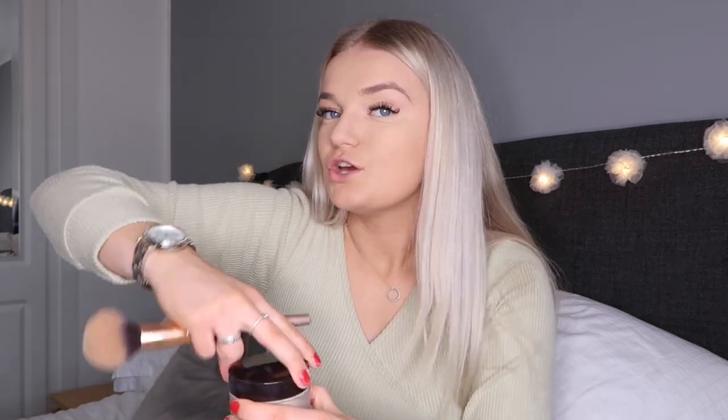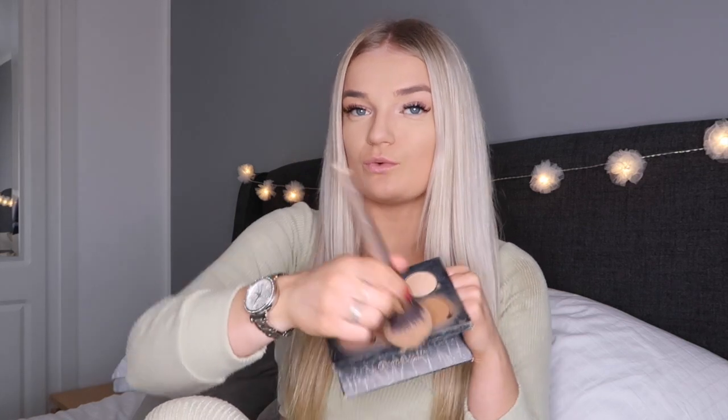I'm going to use the Laura Mercier powder. This is basically a holy grail product for me. A lot of powders can give you that white flashback in photos but this one doesn't, so I love it so much. I know it kind of looks like all the glow has gone now because of the powder, but I'm going to bring it back with highlighter — trust me. I use the same brush I use for my powder to mix the bronzer colors and just apply it on my cheekbones.